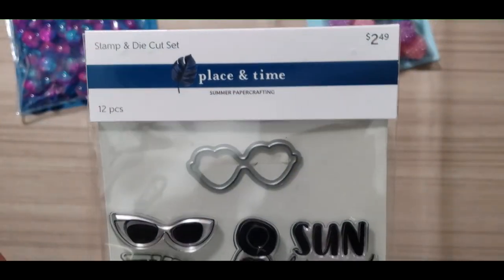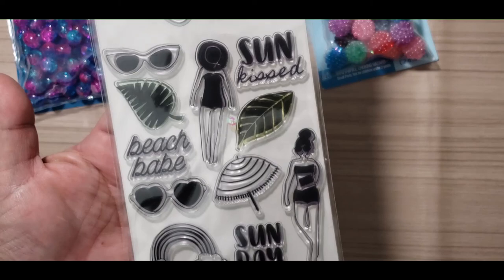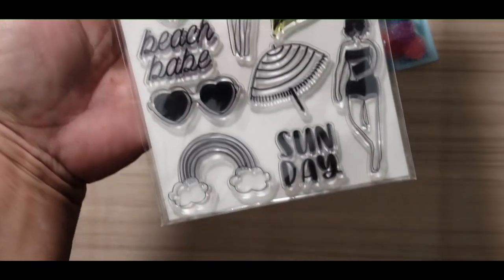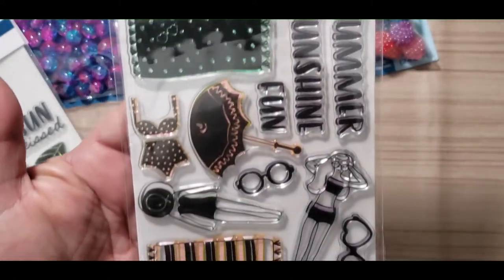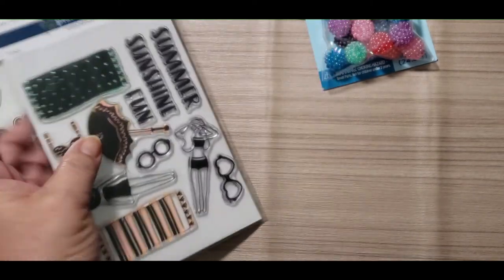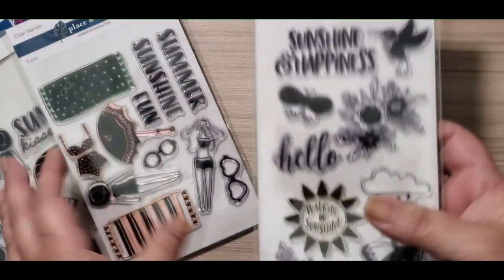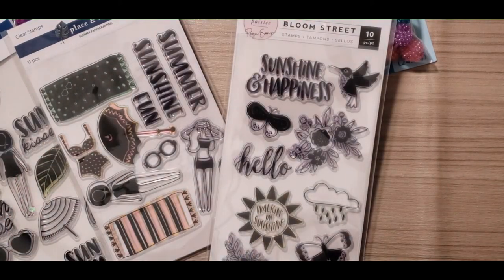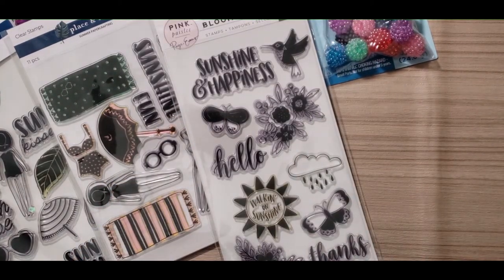Then I found some stamps — this one says Place and Time. It was kind of down where they have the Park Lane and the two dollar bins, and it came with a little die for the sunglasses — super cute. Here's another one, Place in Time, the summer one. Then I found Pink Paisley by Paige Evans — the Bloom Street — and I thought this was really cute. All of these were on sale. I got the stamps for $1.74 and the Bloom Street for $2.79 — all stamps were about 40% off.